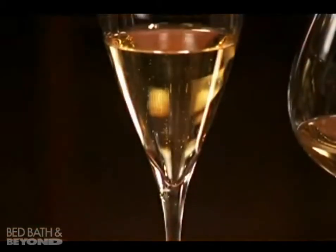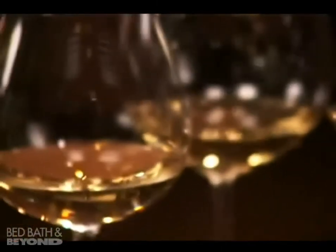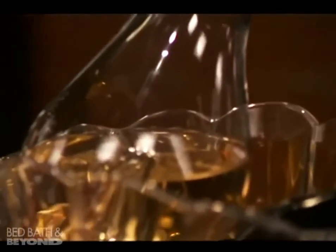Which glasses and how many? At Riedel we have a few hundred different shapes for different grape varieties and spirits. But the core collection should be five glasses.